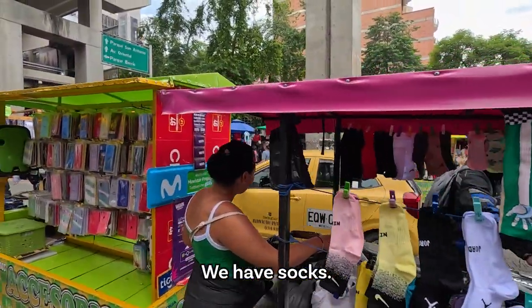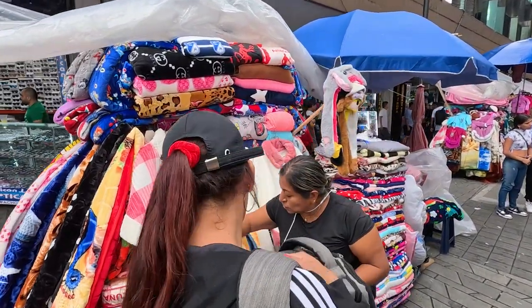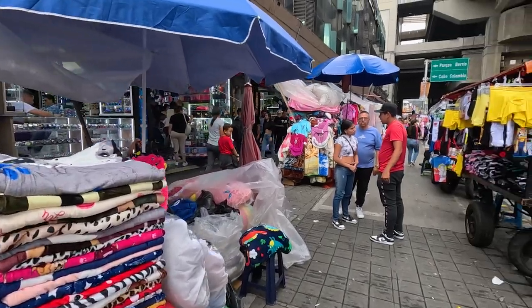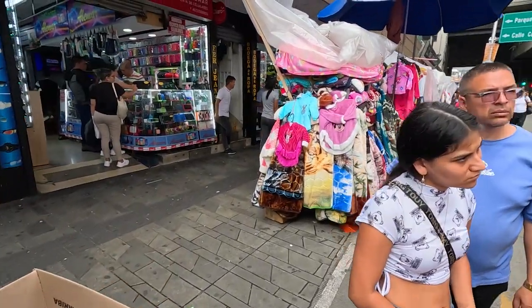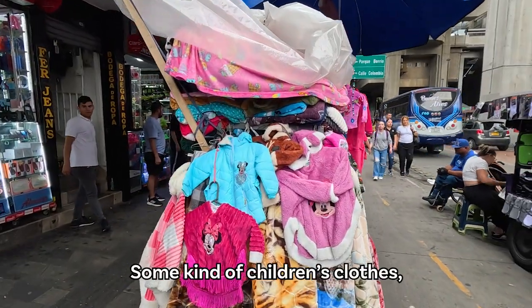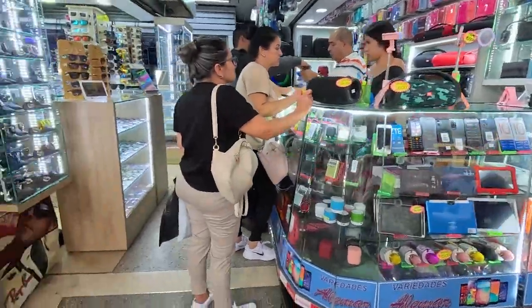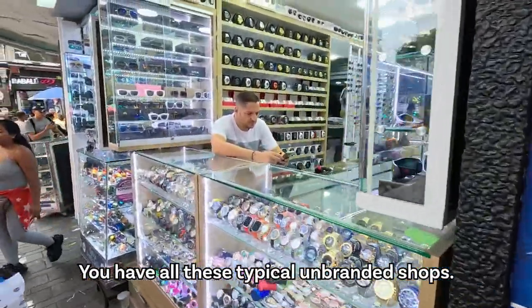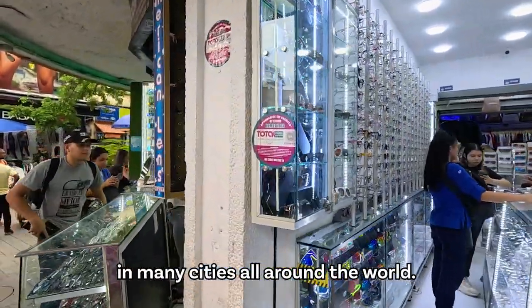There's all kinds of stuff here — socks, phone cases, warm clothes for when it gets colder. You have all these typical unbranded shops, local shops, as we know them in many cities all around the world.